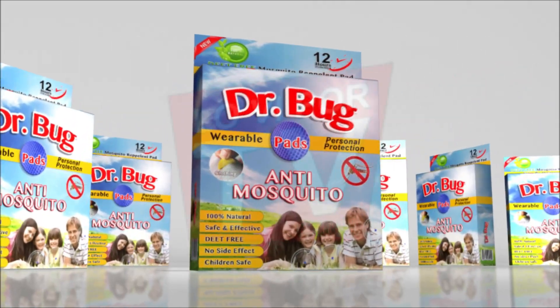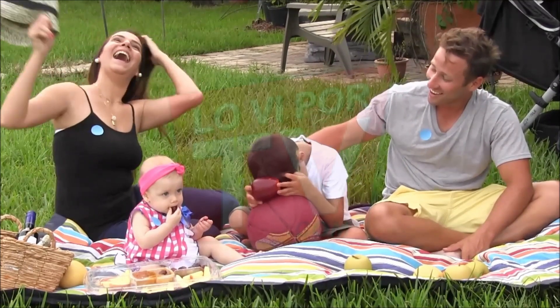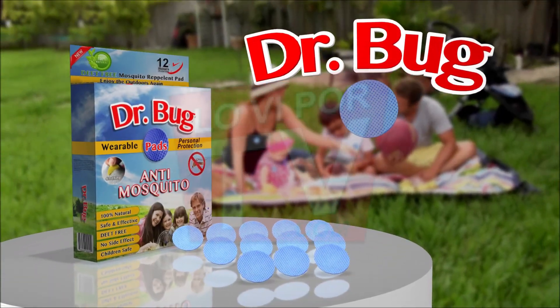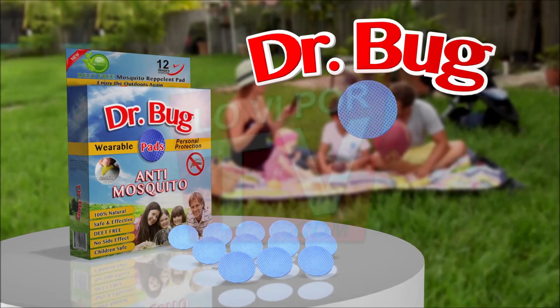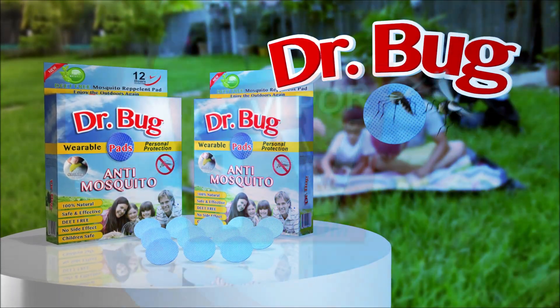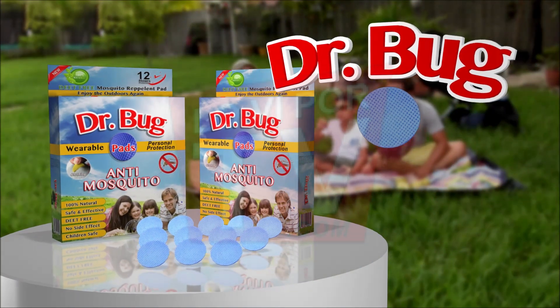Let Dr. Bug's Pad protect your family night and day. Call now and order your very own Dr. Bug's Pad. Now with this amazing TV offer — but that's not all. Order now and receive totally free an additional supply: two for the price of one. Call now. Here's how to order Dr. Bug's Pad.